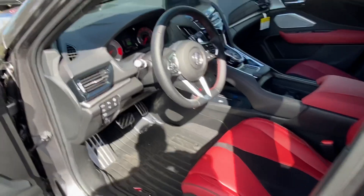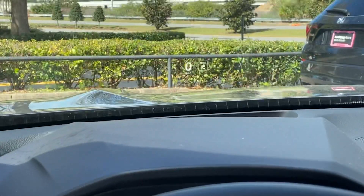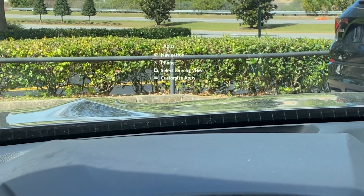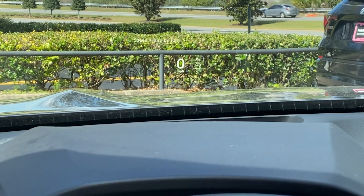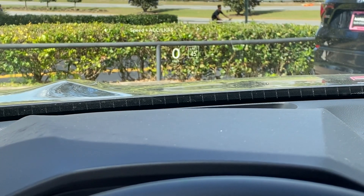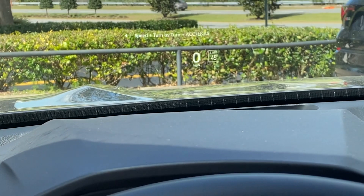The performance on this is really stellar — I think it's powered properly. You have the heads-up display right there, which can also incorporate some apps. Your turn-by-turn navigation will display there as well, and you can select your driving view and tailor it to your preference. It shows your speed, adaptive cruise control, and lane keeping assist system.